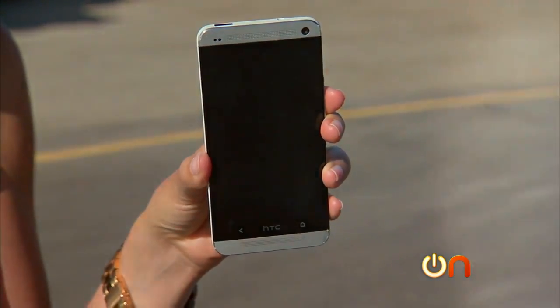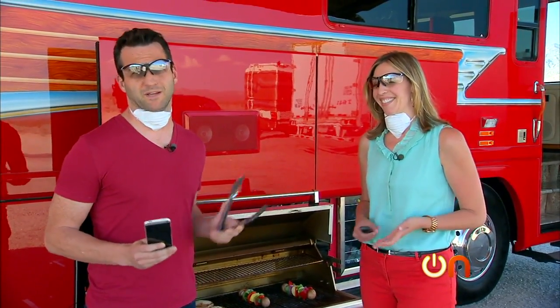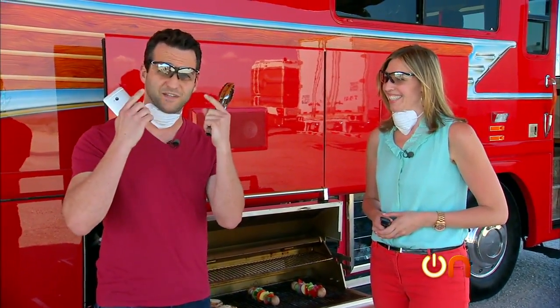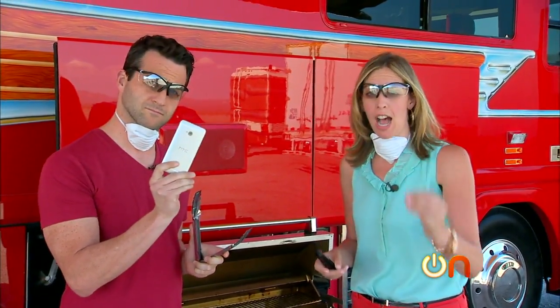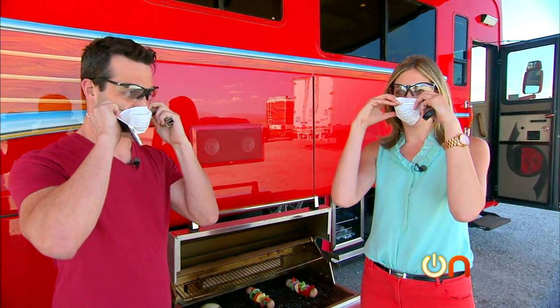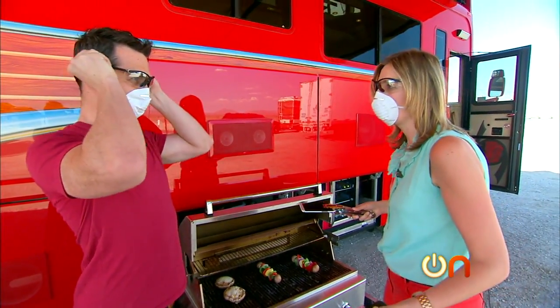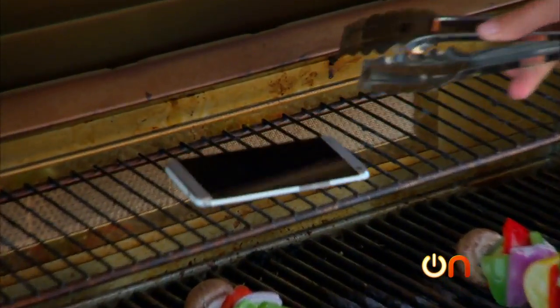Now we're going to find out if it can take the heat. Nothing says road test like a barbecue — and nothing says barbecue like safety goggles and masks. Here's the theory: with the metal back, the HTC One would get very hot if left in a car on a sunny day. We've been told lithium ion can become combustible at about 200 to 300 degrees. We'll see if HTC stands for heat test compliant.